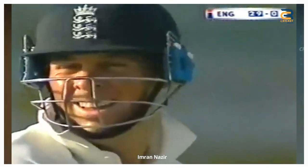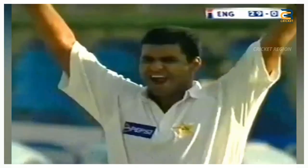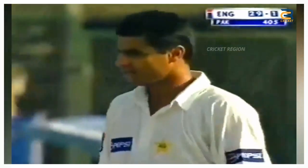In the third test match between Pakistan and England played in Karachi from December 7 to 11, 2000, a stunning catch was taken to dismiss Marcus Trescothick. The catch was taken by Imran Nazir.